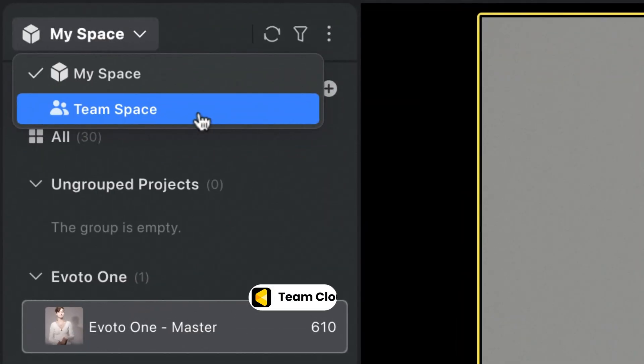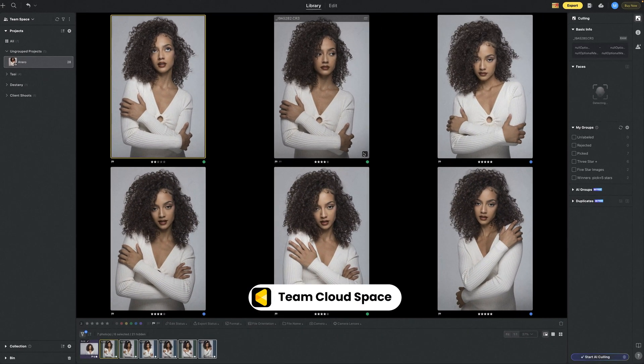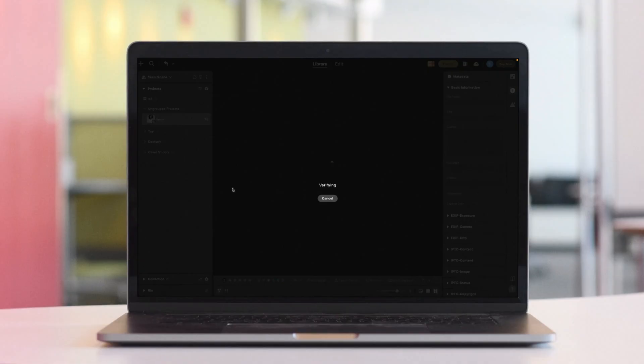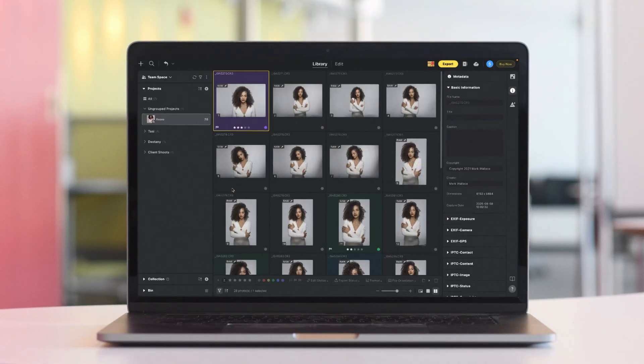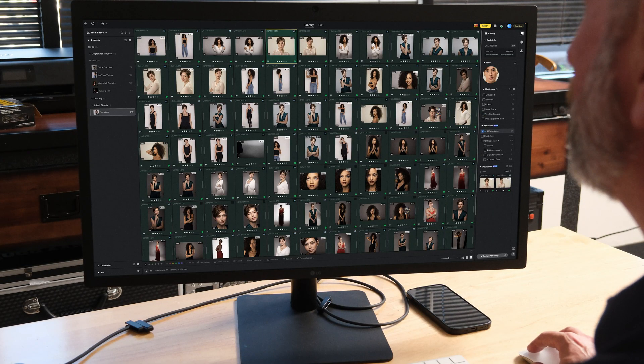For creative teams across regions or time zones, TeamSpace is your real-time collaboration hub. Multiple teammates can work on the same project simultaneously, with every change instantly synced to the cloud. Everyone sees the latest version, and with built-in role-based access, each contributor stays focused and in control.